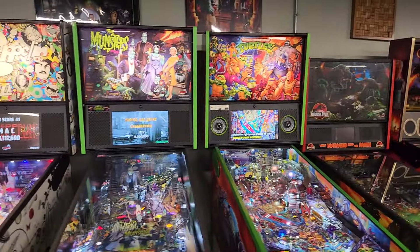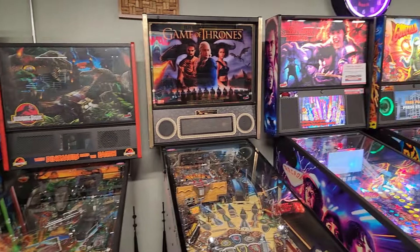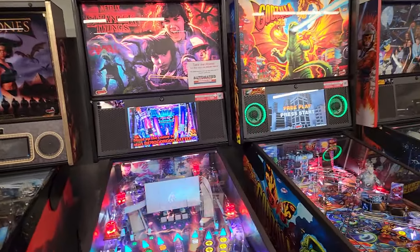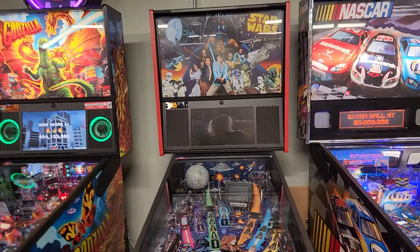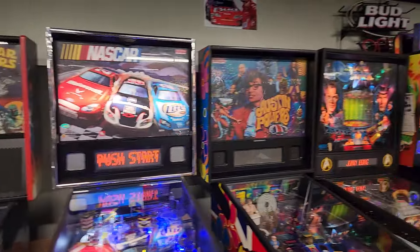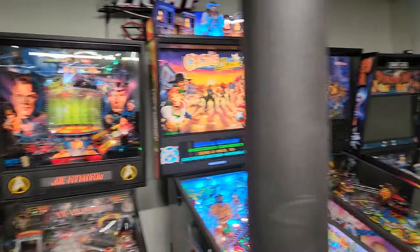We got Monsters, Jurassic Park home version, Game of Thrones. And Guns N' Roses — I said backstage and Guns N' Roses said backstage at the same time behind me. This is the Star Wars comic edition. We've got Star Trek — I owned one of those years ago, the guys beam up in the back glass. And on this side, we've got Iron Maiden Pro.